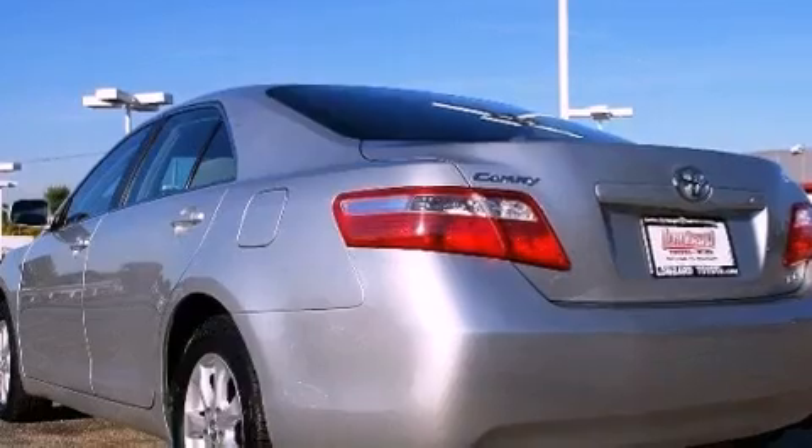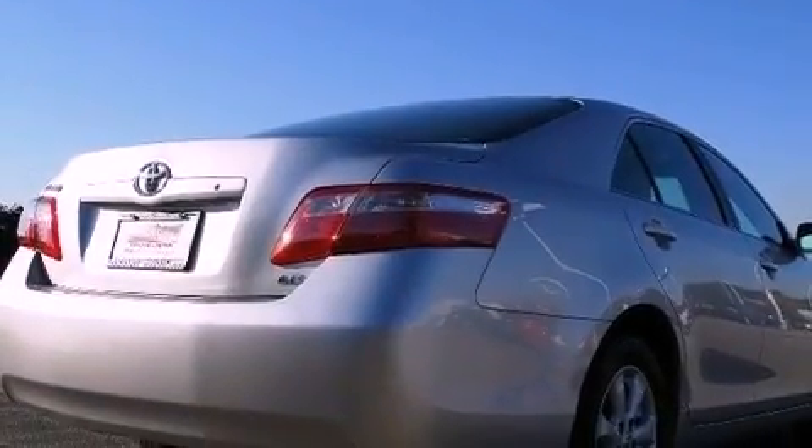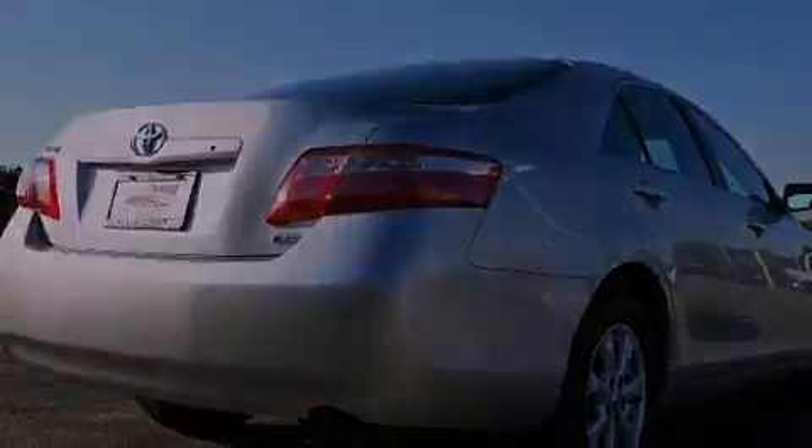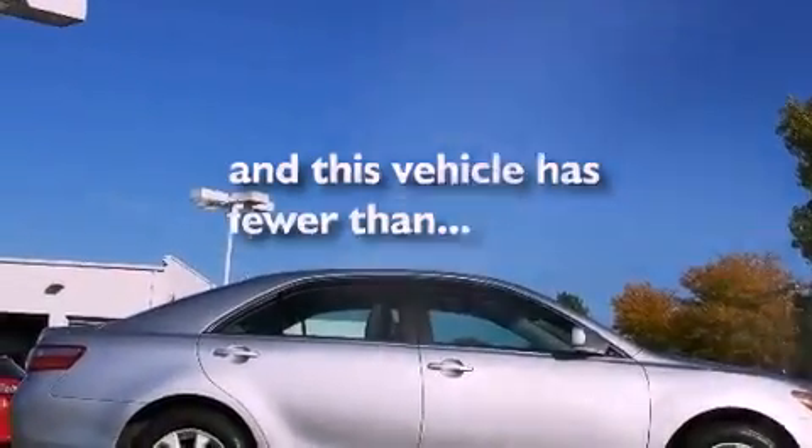Its top features include a power sunroof, a power driver's seat, cruise control, a CD player, alloy wheels, a security system, a low-tire pressure indicator, an anti-lock braking system, a keyless entry system, and this vehicle has fewer than 52,000 miles on the odometer.